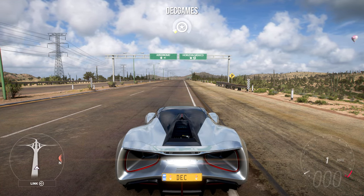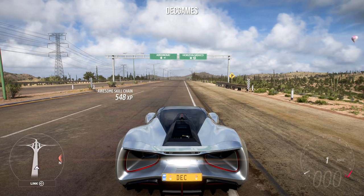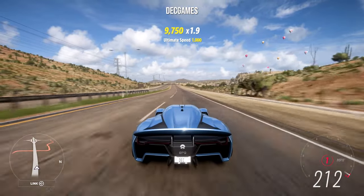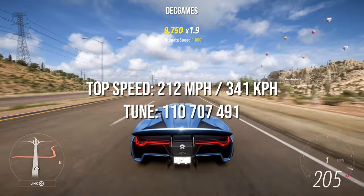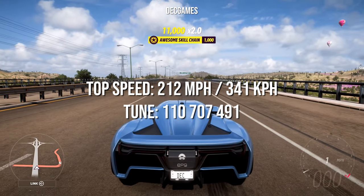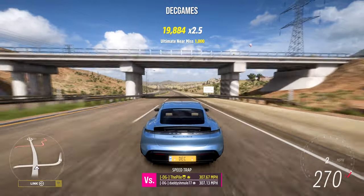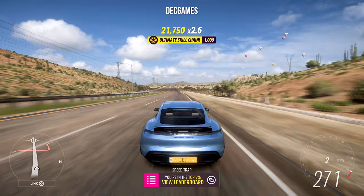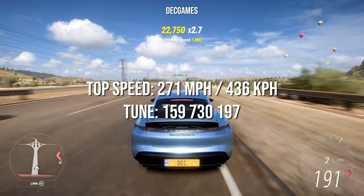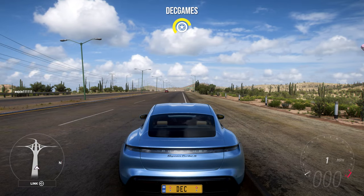The NIO EP9 tuned reaches 212 miles an hour. Then the Porsche Taycan tuned comes in at 271 miles an hour.